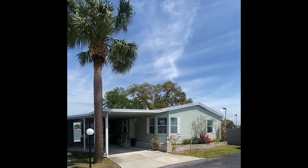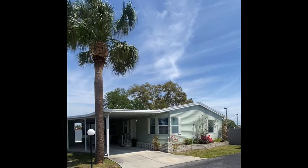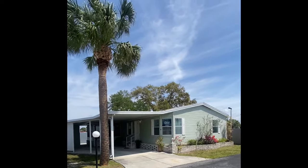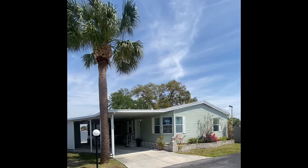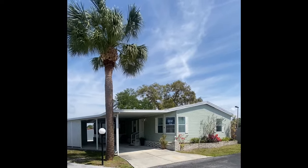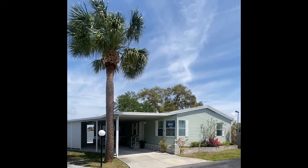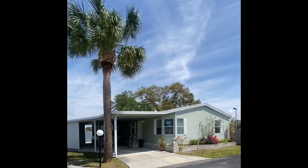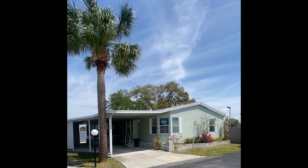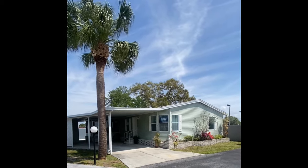Good afternoon folks, and thank you so much for taking time out of your busy day to come join us on the virtual tour of Lot 8 here in Buckingham Club Mobile Home Park in beautiful, sunny and breezy Sarasota, Florida. You could literally ride your bicycle to Siesta Key Beach. It's the closest park with lot rent to the island, so if you're a beach lover or a Sarasota diehard, boy oh boy do we have a home here today.